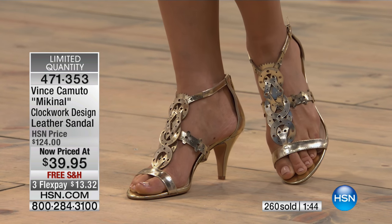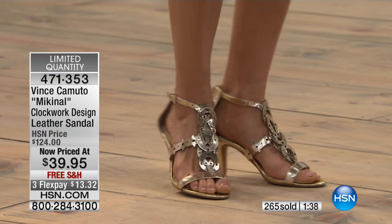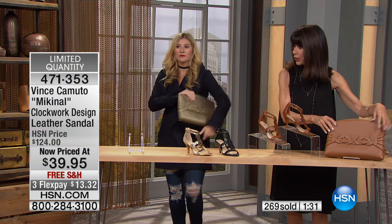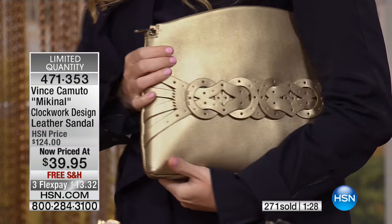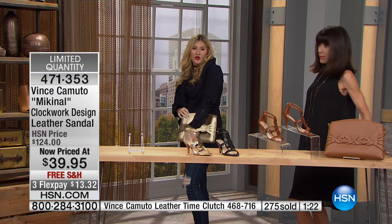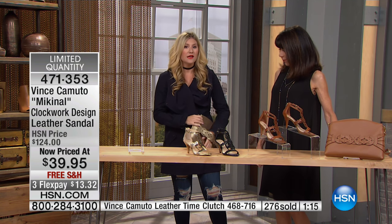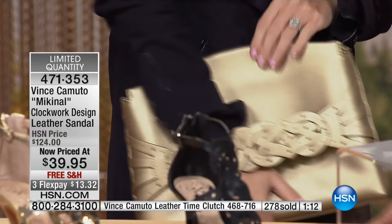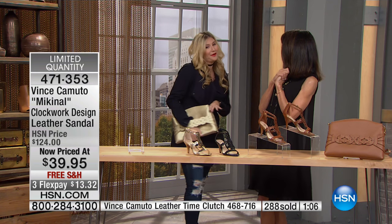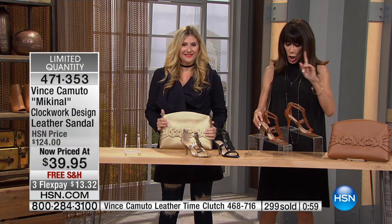Jennifer and Mel are both wearing a matching spectacular clutch that goes right along with this sandal. Look at how phenomenal it is — I love the envelope shape of it, you can just tuck your hand right in. Vince Camuto does it again with that design element. You can easy-wear it — you need a glass of champagne in one hand and your bag in the other. That clutch will also be available on sale in a moment.